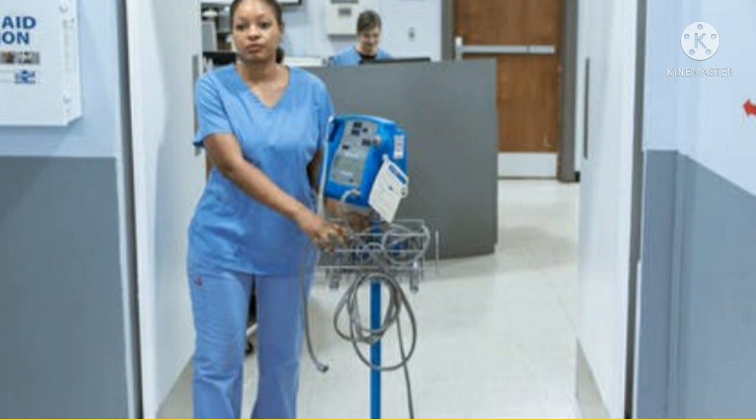Ted showed little interest in receiving treatment. Some colleagues at the hospital took the view that if he stubbornly refused to help himself, there was little they could do — it was his right, they said. But I didn't agree. Since Ted couldn't use his legs or right arm, I made sure we concentrated on what he could do with his left hand.